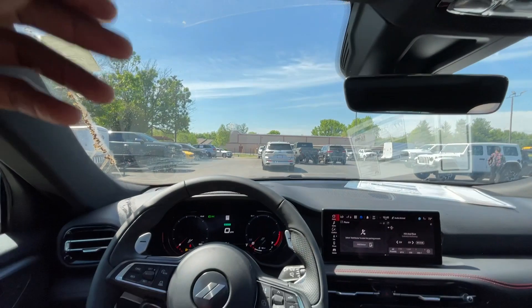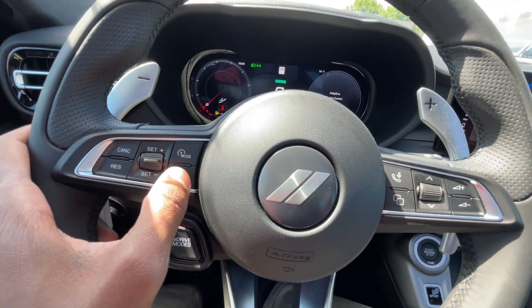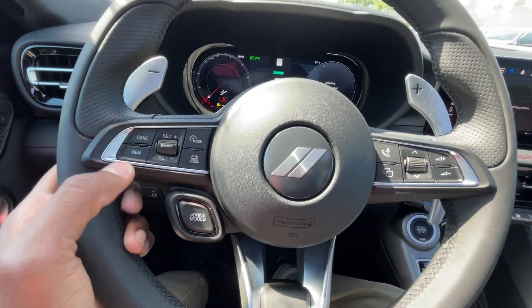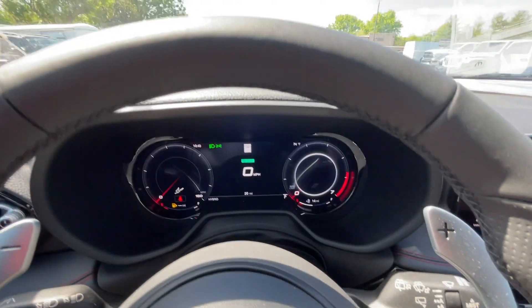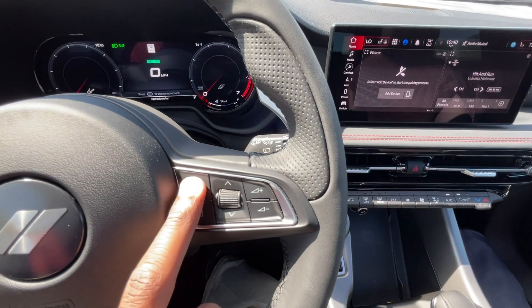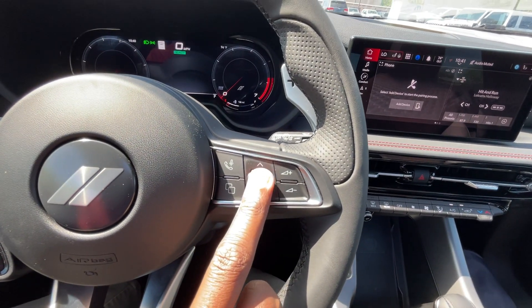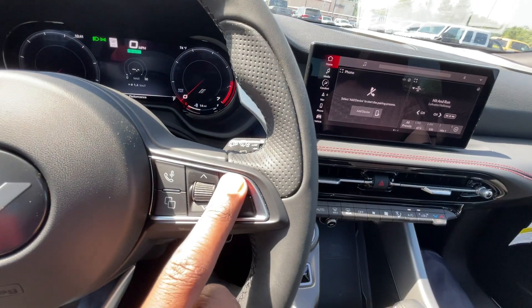Garage door transmitter and vanity mirror up here. Quick rundown of the steering wheel: cruise controls are right here, gap adjust for the adaptive cruise, set the speed, cancel, resume. We can change the gauge cluster functionality, voice recognition, Bluetooth, and then we can use this as a scroll bar for the middle screen, with volume controls over here.